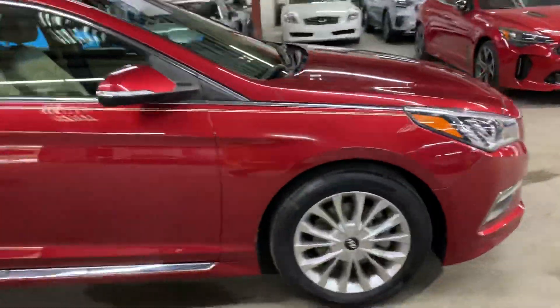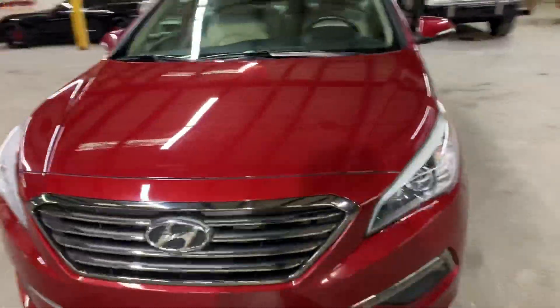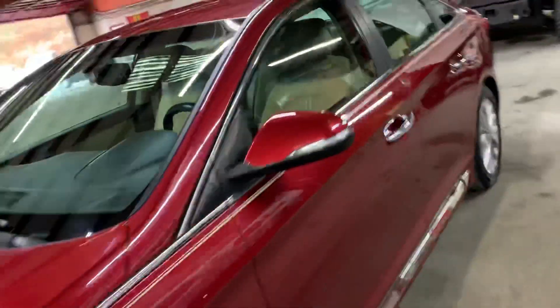Once we finish checking out the interior, we will come back outside, take a closer look at the wheels, headlights, taillights, make sure they are working properly. We'll also pop the hood open so you can take a look at the engine.